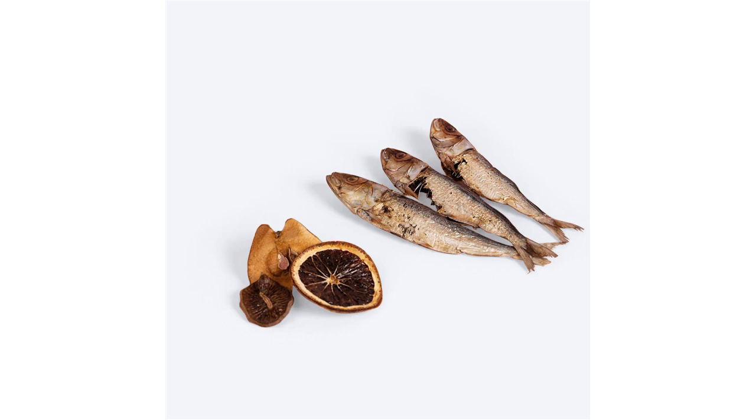Day 3 onwards: if all goes well, offer up to 5 pieces every day or as suitable. Always dispose of any leftover pieces, if any.